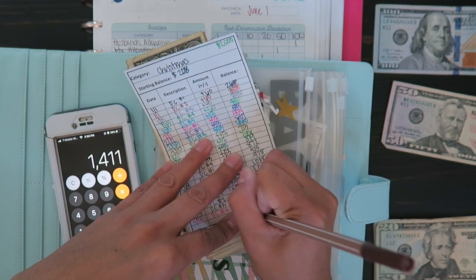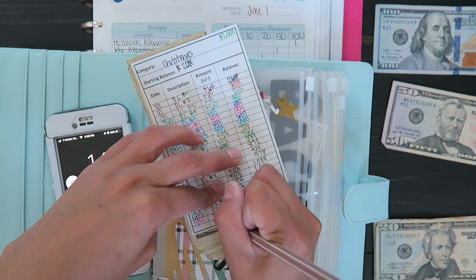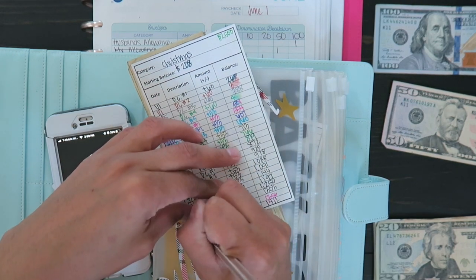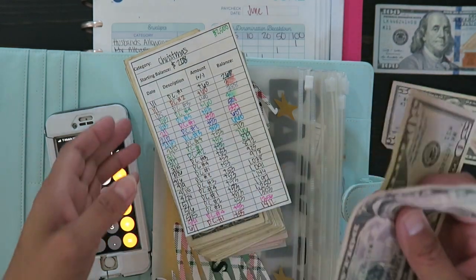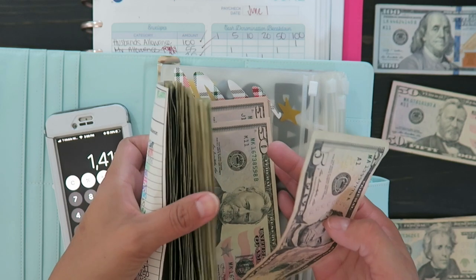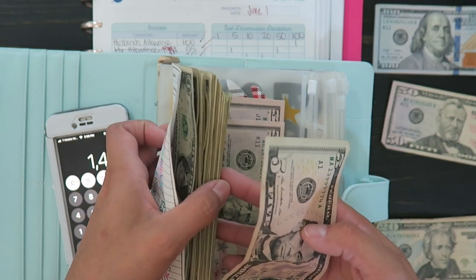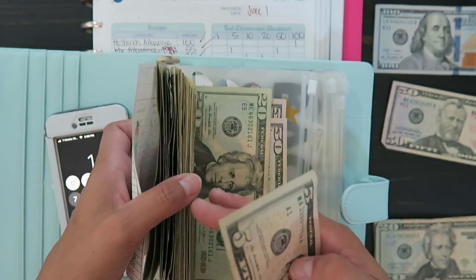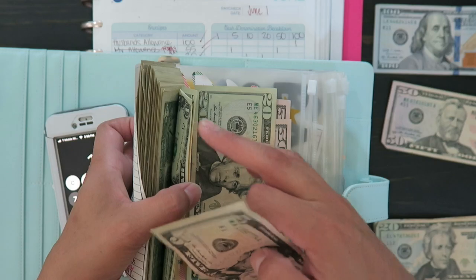My goal for the Christmas envelope is to get to $2,500. So hopefully I get there sooner than December, which I think I will.